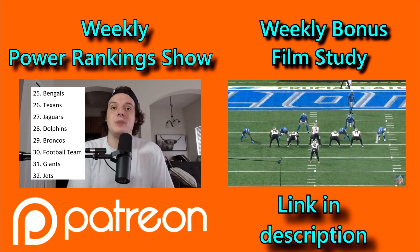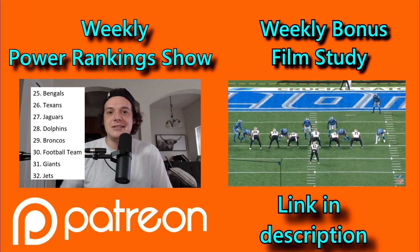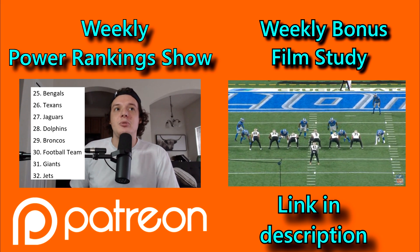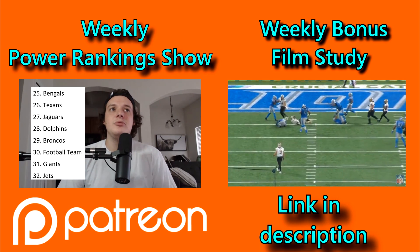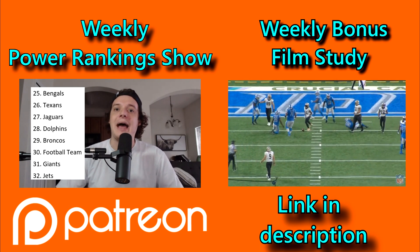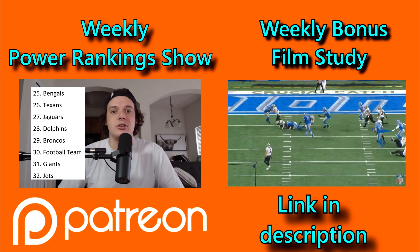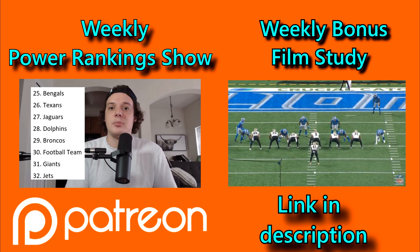Before I get too far into this, just want to let you guys know that I have a Patreon now. I'm doing a weekly film study and a weekly power ranking show on my Patreon. It's only a dollar a month — eight pieces of content a month for only a dollar. The link is in the description. But if you just want to watch the free stuff, that's obviously okay too. Back to the video.